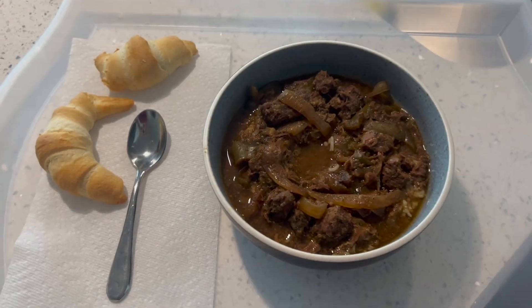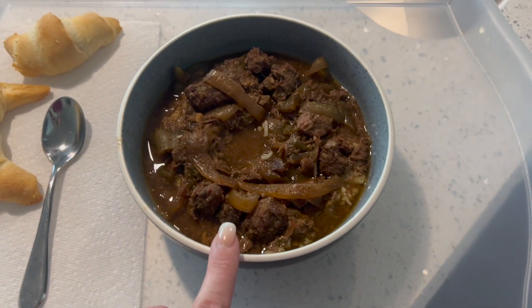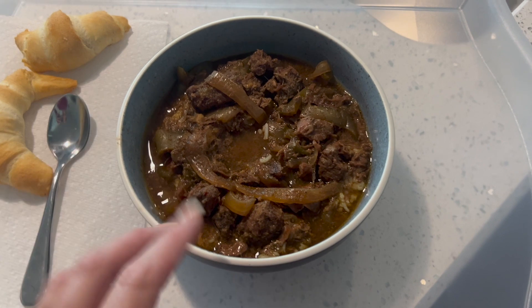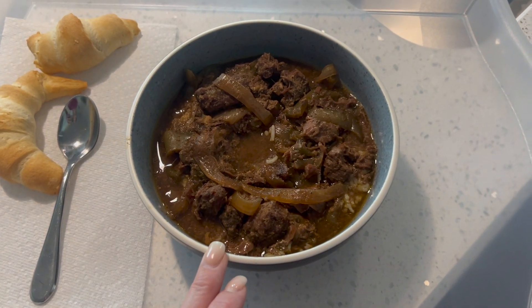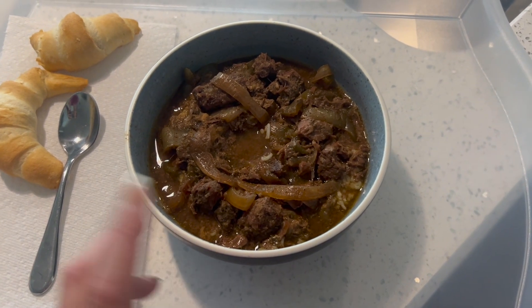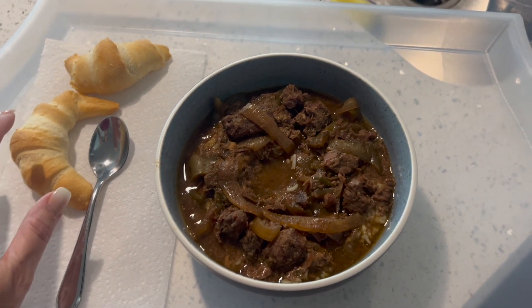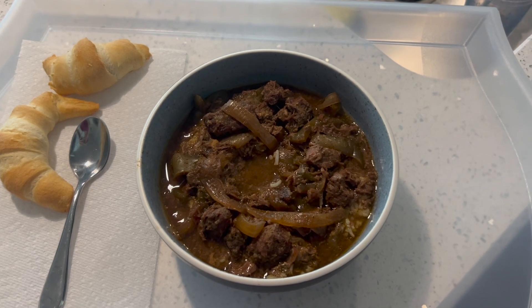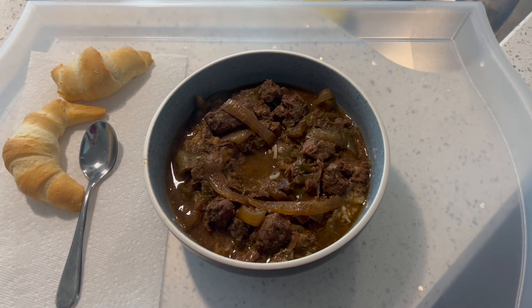Here's the final product. I put a lot of juice in mine so I like to have it soak up. I can't remember the calories off the top of my head but I've made this before so I already have them calculated — it's a cup of rice on the bottom with the beef tips on top, and then two crescent rolls. I'll put the calories on screen.